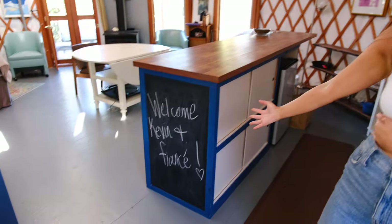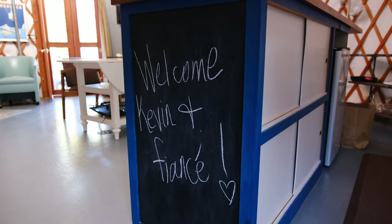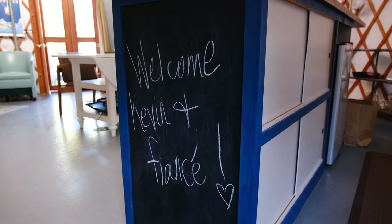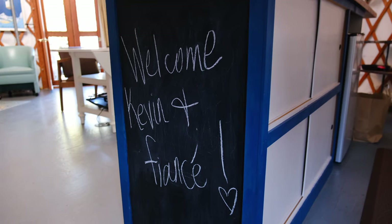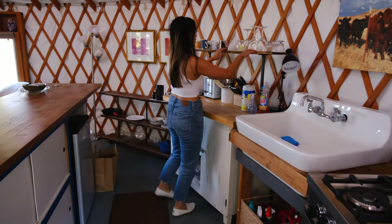First off, let's talk about the details. Look, they put the cutest welcome sign — it was custom. Kevin actually ordered this place on Airbnb and he kept mentioning me and my fiancé, so she just wrote Kevin and a fiancé. Love it. I love how personal they are. There are some cool wine glasses that are available. Amy, the owner of the Airbnb, is so nice. She is actually offering us some wine so we can have it outside and take advantage of that tonight.